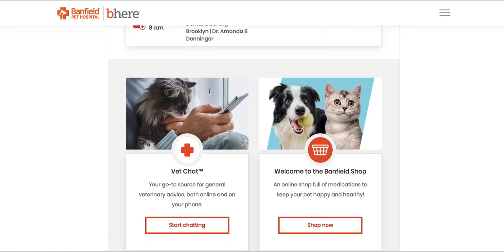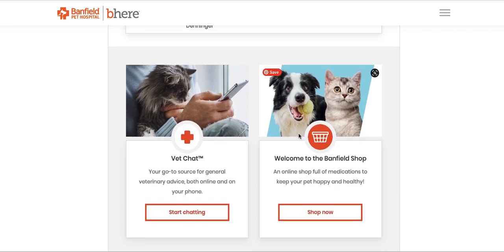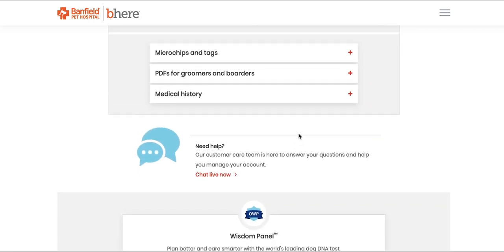Scroll past upcoming visits, scroll past vet chat, scroll past the Banfield shop — scroll to where you think you've gone too far, and that's where you'll find PDFs for groomers and boarders.